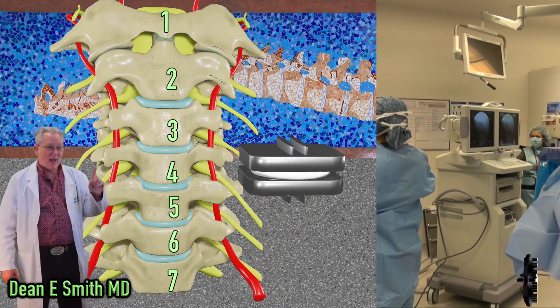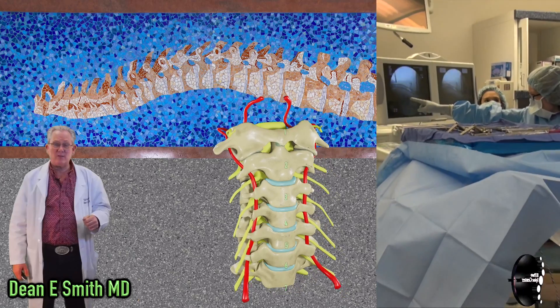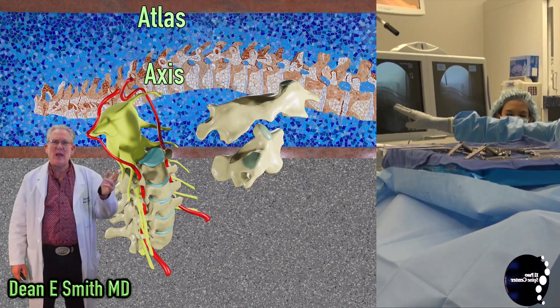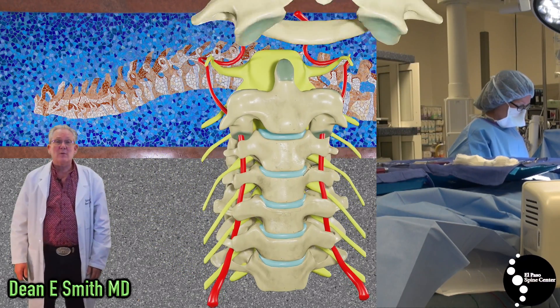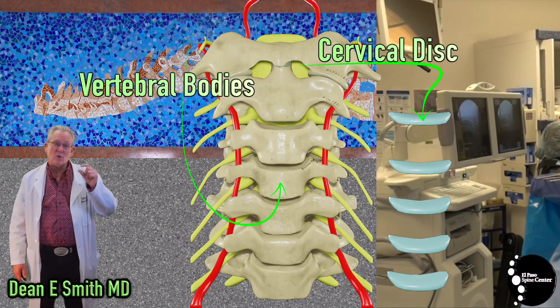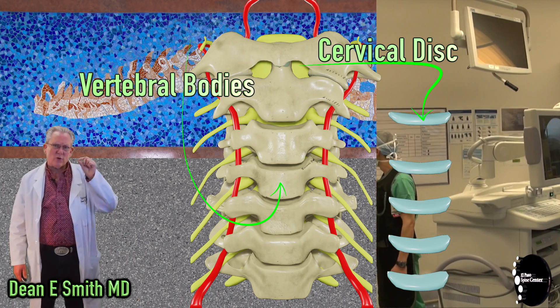Reviewing a little bit about the anatomy: the cervical spine is composed of seven vertebral bodies. The first two vertebral bodies are unique — they're called the atlas and the axis — and they form a complex that allows you to rotate your head from side to side. The remainder of the vertebral bodies look like boxes and they're separated by small cushions or discs.